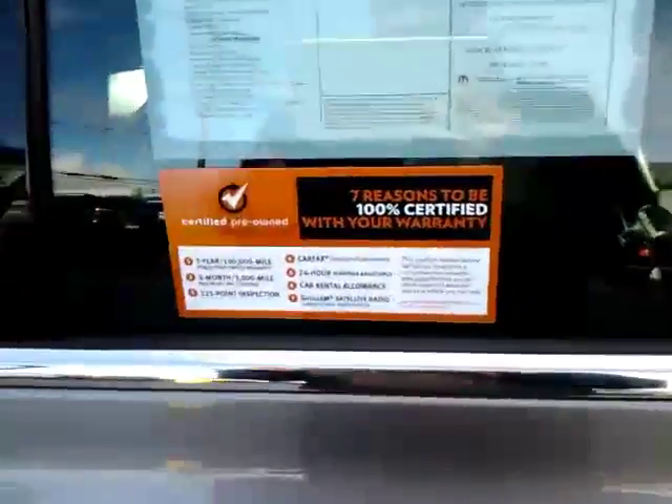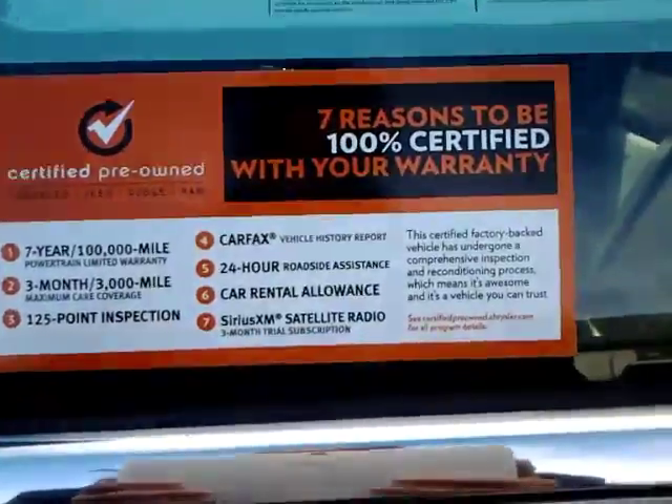This one is a certified vehicle, so your powertrain warranty goes up to the 100,000 mile mark, which is just amazing — that's better than the new cars.